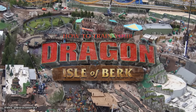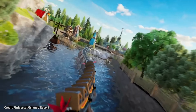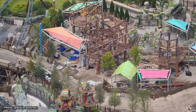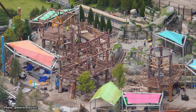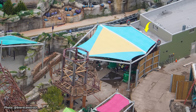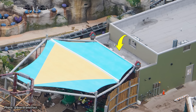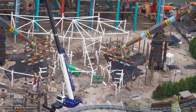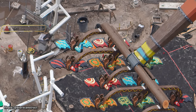Heading over to How to Train Your Dragon: Isle of Berk, a land where the Viking residents of Berk are living peacefully with dragons, you can find multiple outdoor attractions including a roller coaster weaving through the land, as well as an indoor stage show named The Untrainable Dragon. Since we last checked in, more colorful awnings have been installed at the land's play area named Viking Training Camp, including one in front of what permits show as a couple of small family restrooms. Framing for coverings over the queue areas of the nearby Dragon Racer's Rally continue to be installed.